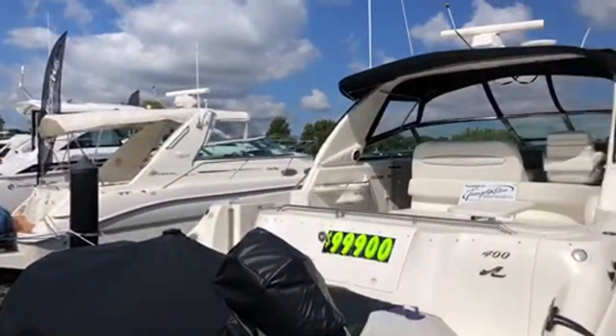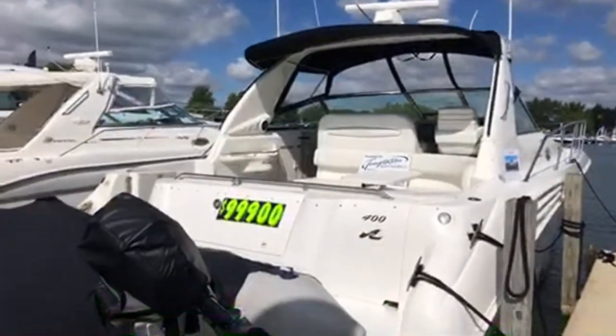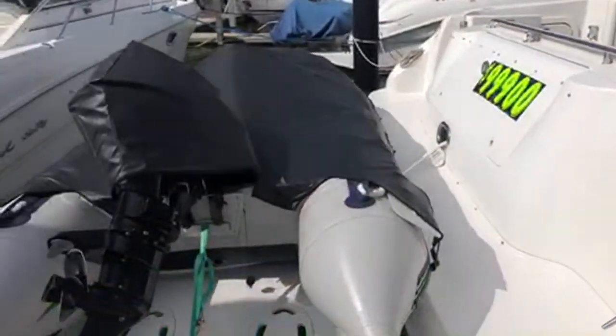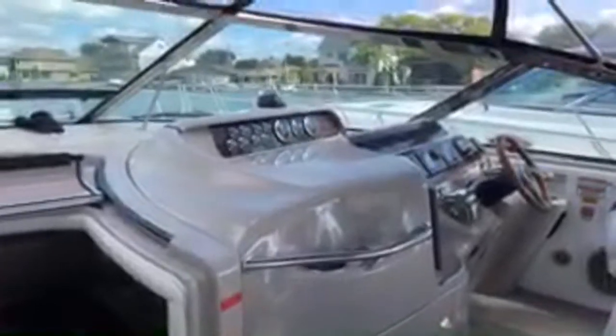This is our 1998 Sea Ray 400 Sundancer — similar to that 370 next door. This has a pair of twin MerCruiser 7.4 liter MPI fuel injected engines. Beautiful boat, freshwater history. It's got a hydraulic swim platform which makes this boat a little bit unique. We've got snap-in snap-out cockpit carpeting, large cockpit, big wraparound seating in the back. They offered this boat with a white dashboard along with this tan — the tan was notably more effective in eliminating windshield glare.